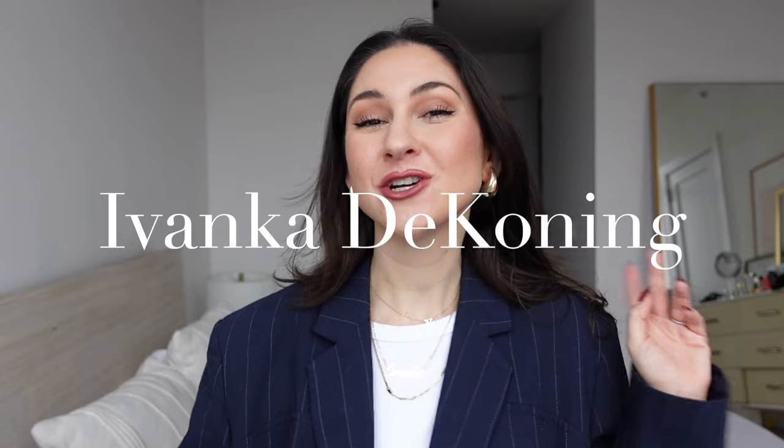You want to be stuck with me on a deserted island — I come prepared. Hey beauties and welcome back to my channel. If you're new here, my name is Ivanka. I'm a former luxury retail buyer turned full-time content creator based in New York City. I talk about fashion, beauty, and lifestyle every week, so if you're into that, hit subscribe.